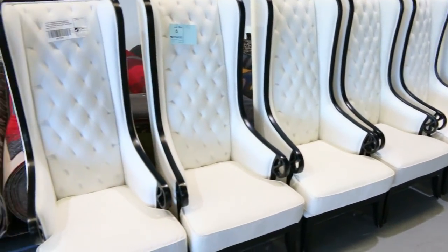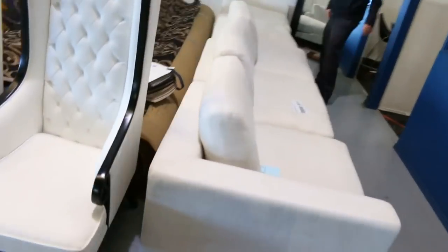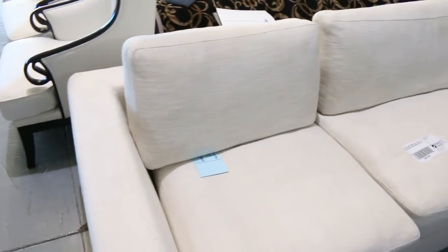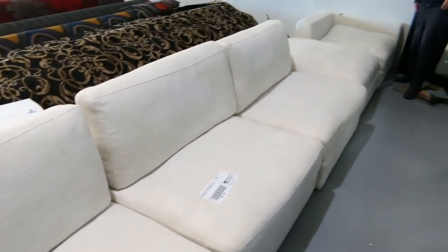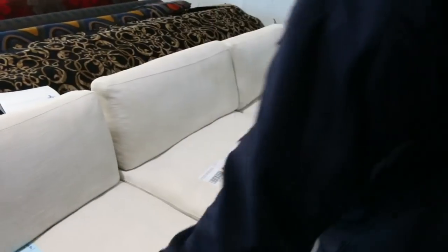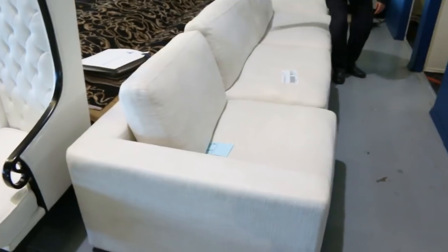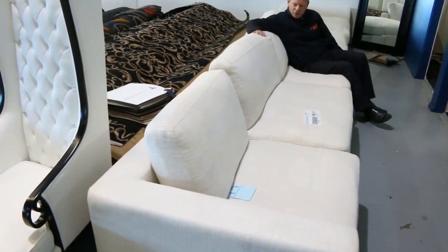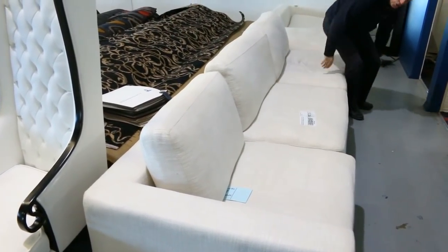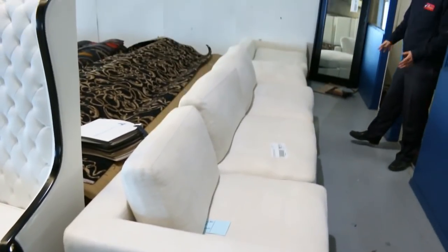Have a look at this modular couch. I had some of these in last week and they've sent more in. It's about four and a half to five meters long. Last week they were going for a couple hundred bucks — they're feather filled, beautiful, modern color. You'd be paying two to three thousand dollars in the shops.